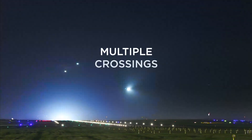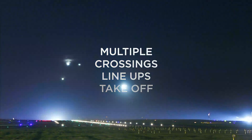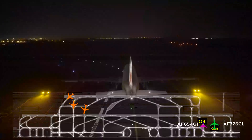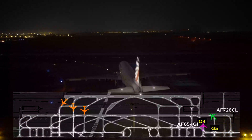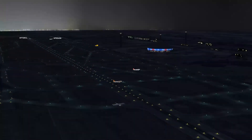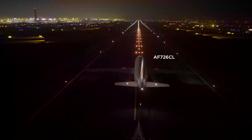Let's move on to a more complex scenario involving multiple crossings, line-ups and takeoff. Air France 726, Charlie Lima, from Quebec 5, line-up runway 27R and wait — number 2 for departure, behind the A320 from Quebec 4. Numerous aircraft are crossing the runway at its far end. The takeoff hold lights are on.